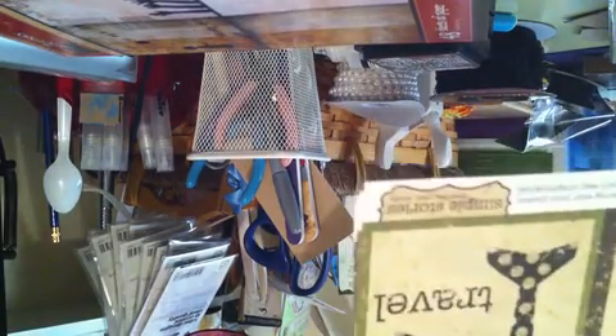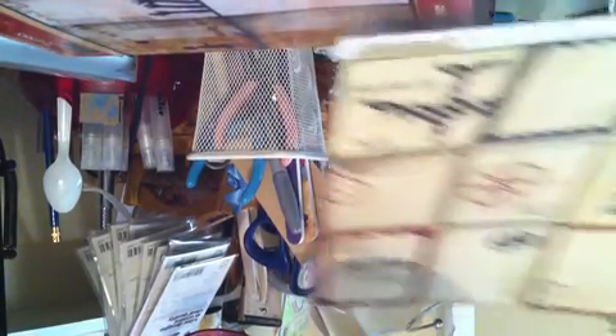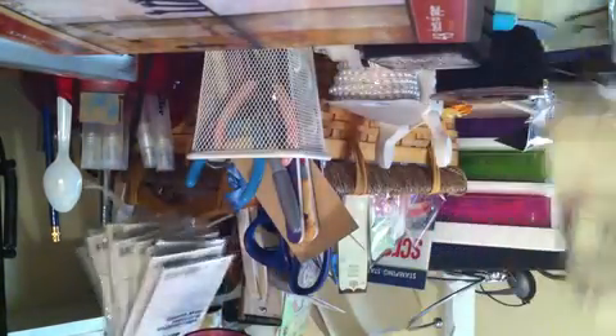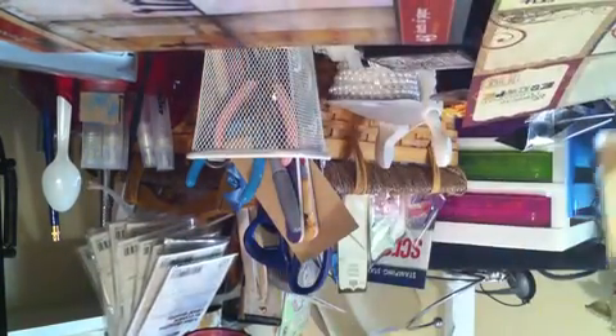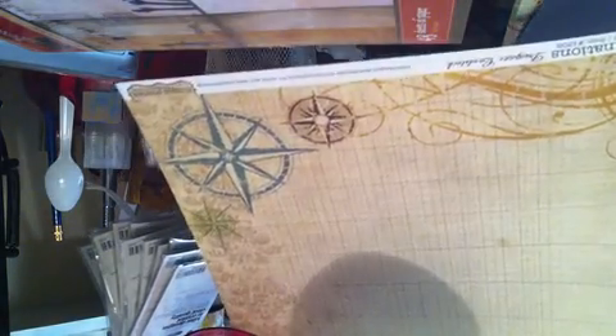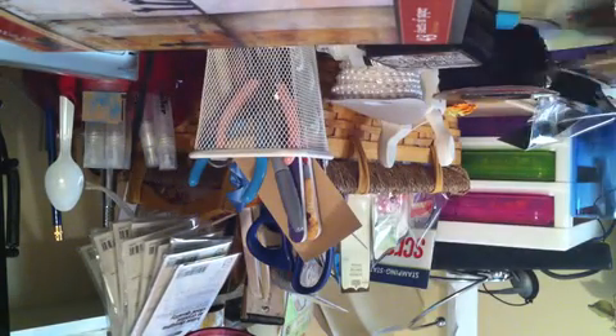I also picked up just a few loose leaf pages. This is the Simple Stories 12x12 called Destinations. I picked up just a couple of sheets of this because they didn't have it in a paper pack. I picked up the tags because I thought they would go really well with the Teresa Collins paper. These ended up being $0.50 a sheet — really good price on those.